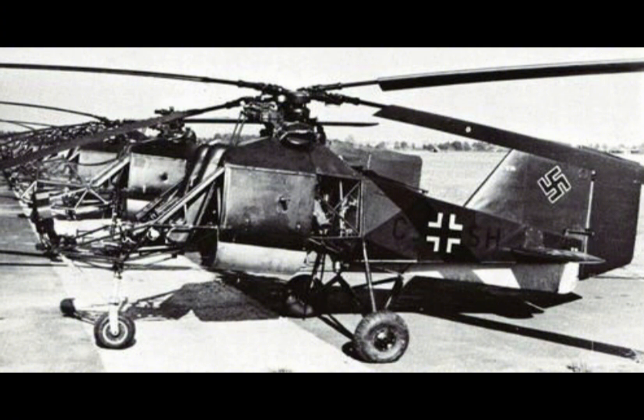The FL-282 B1 was a two-seat version of the Colibri, designed to accommodate a pilot and an observer or radio operator. This variant was intended to enhance the helicopter's reconnaissance capabilities by allowing the observer to focus on gathering intelligence while the pilot concentrated on flying the aircraft. The B1 variant also featured minor improvements in terms of range and endurance.